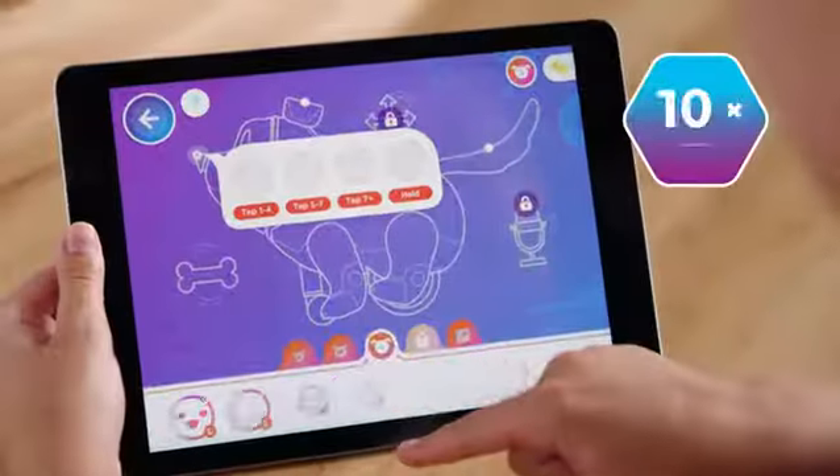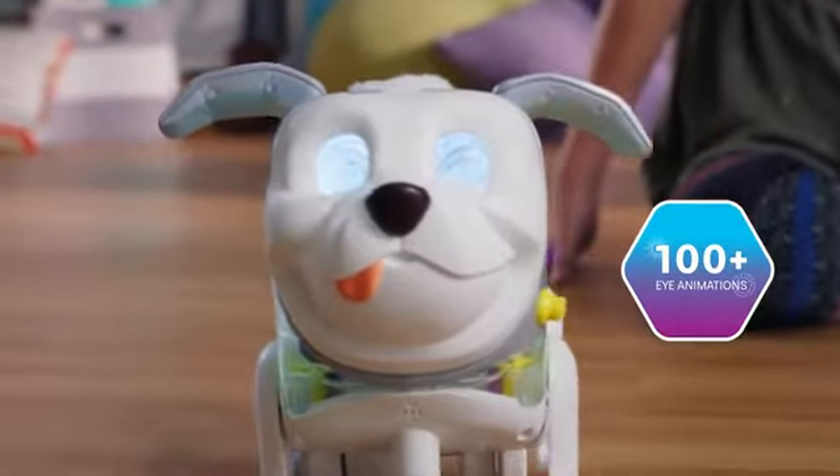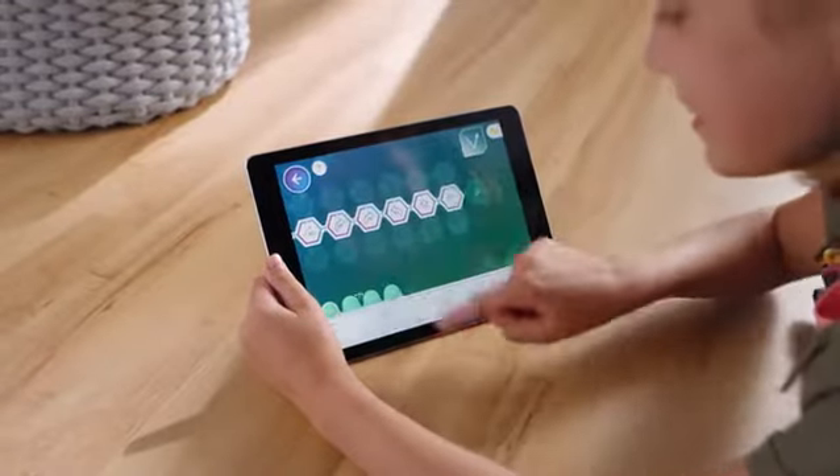By programming Protomax's responses to 10-plus activations, Protomax encourages kids to use their imaginations and their brain power. So it's fun and they get an intro to coding.